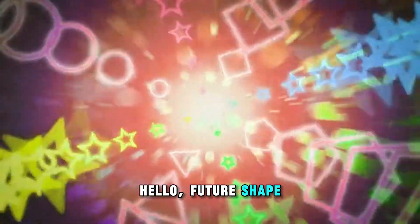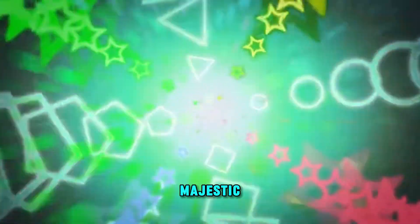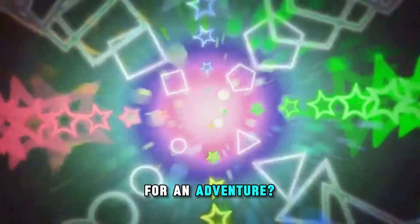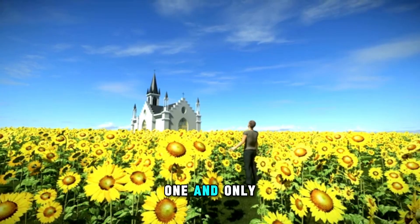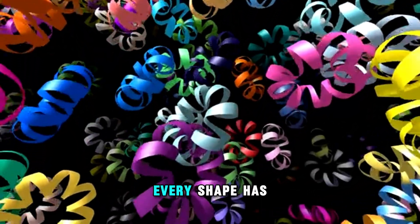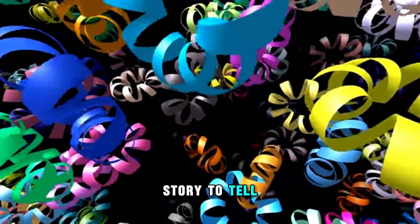Hello, Future Shape Explorers! Welcome to the magical world of Majestic Geometry. Are you ready for an adventure? Let's dive into the Geometry Kingdom, a cheerful land ruled by the one and only King Circle. Here in this kingdom, every shape has its own amazing personality and a special story to tell.